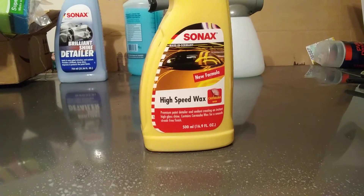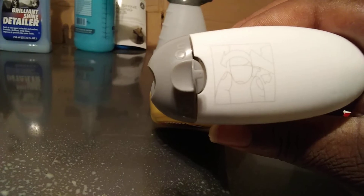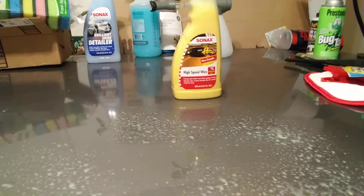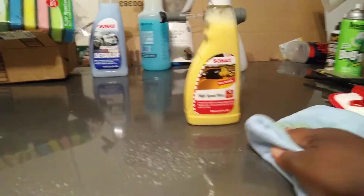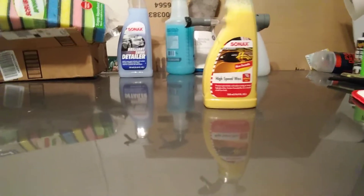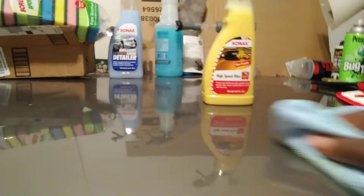I like the sprayers Sonax uses on their bottles — you turn the thing to turn it on and off. Pretty cool sprayers. Let's get this wiped on now. This stuff is very, very slick under the microfiber cloth, guys — I highly recommend it. For fast jobs, you're definitely gonna want to pick this one up because it's a sealant and a carnauba wax, and it's $12 — how can you go wrong?